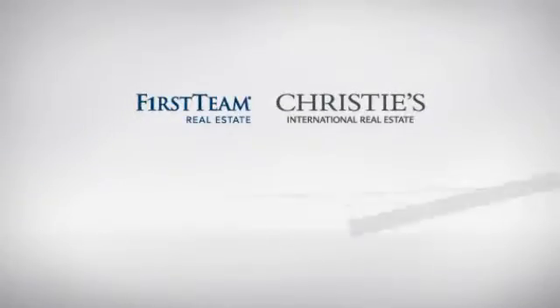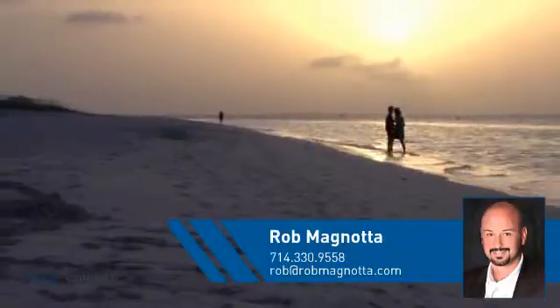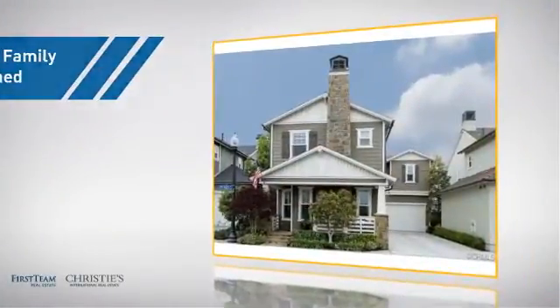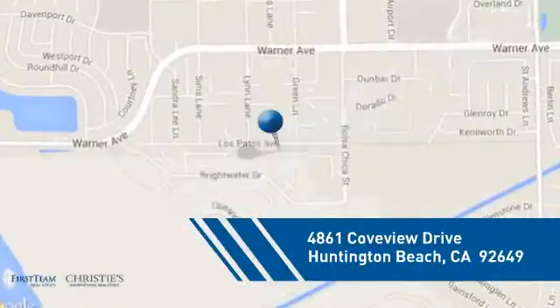At First Team Real Estate, you'll find a wide selection of listings. This video is brought to you by your real estate agent, Rob. This detached home is a great choice for families who want the privacy of their very own lot, and it's located in the Huntington Beach area.